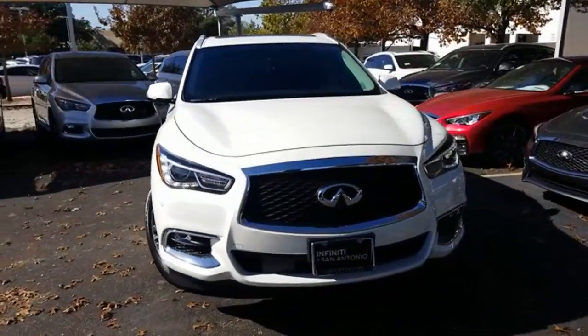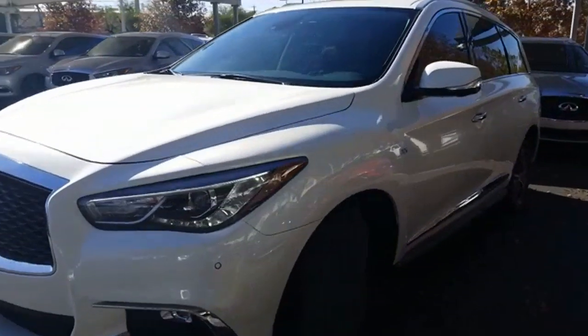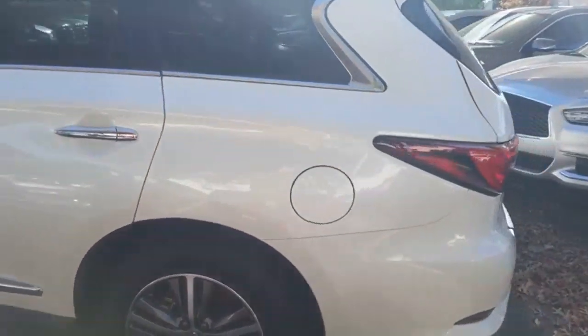It's a 2019 Infiniti QX60. Fierce, yet versatile. Aggressive, yet refined. Exciting, yet luxurious. This is an SUV where it all blends in glorious harmony.